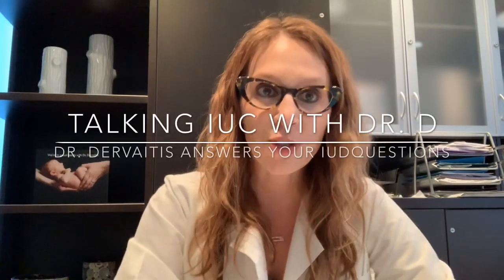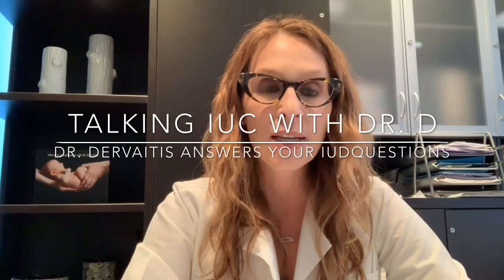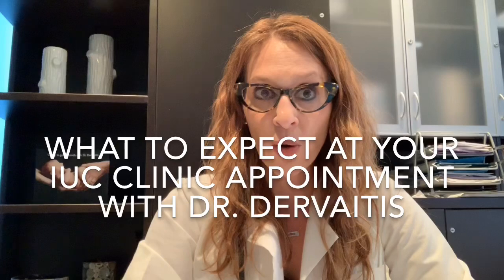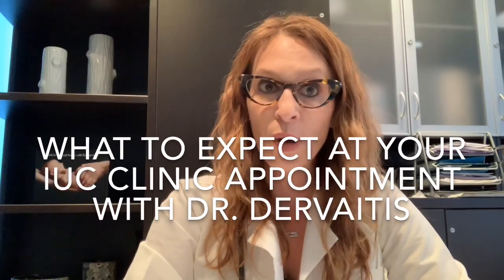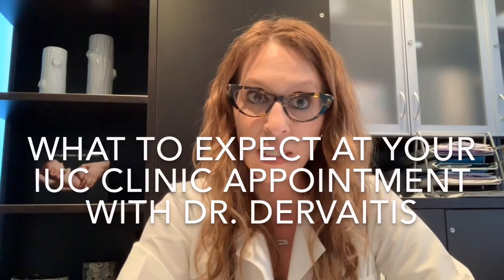Hi again, I'm Dr. Christina Dervaitis. I'm an OBGYN in Newmarket, Ontario, Canada, and welcome to my YouTube channel devoted to intrauterine contraception and answering questions about IUC. Today's brief video is just an introduction to those patients who have been scheduled to come and see me for an appointment in my IUC clinic.